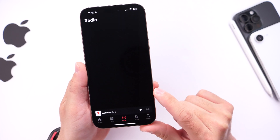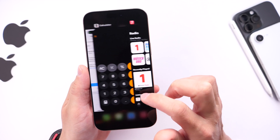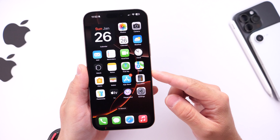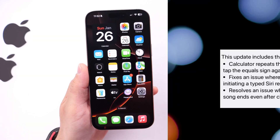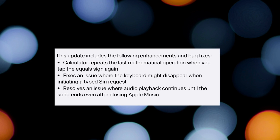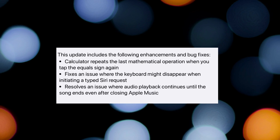Apple also mentions in their release notes an Apple Music issue. If you were playing a song and quit Apple Music, it would continue playing in the background until the song was completely done. Apple says that issue has been resolved — playback will no longer continue after closing the application.